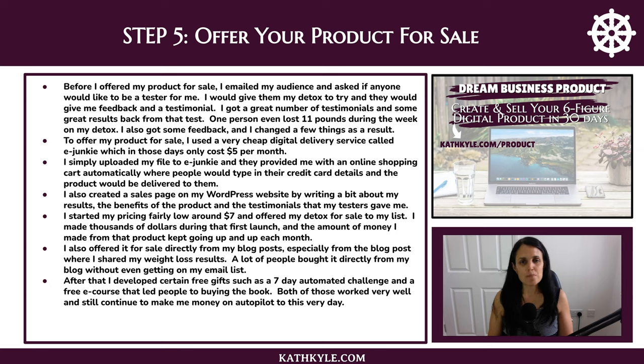Step five: offer your product for sale. Before I offered my product for sale I emailed my audience and asked if anyone would like to be a tester, and I also put out a blog post inviting testers. I would give them my detox to try and they would give me feedback and a testimonial in return. I got a great number of testimonials and some really good results — one person even lost 11 pounds during that week — and I got useful feedback that led me to change a lot of things.